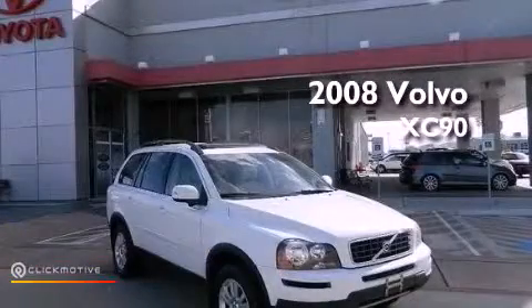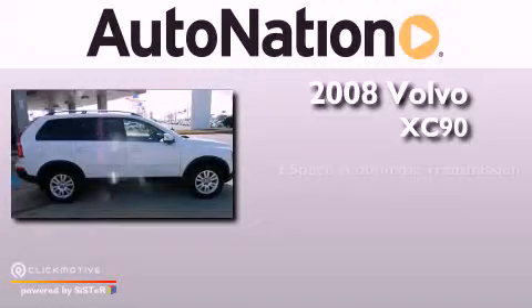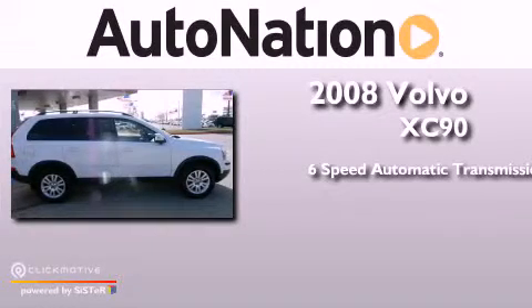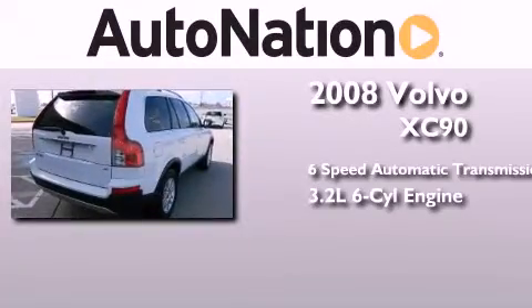This is a 2008 Volvo XC90. This SUV has a six-speed automatic transmission and a 3.2-liter inline six-cylinder engine.